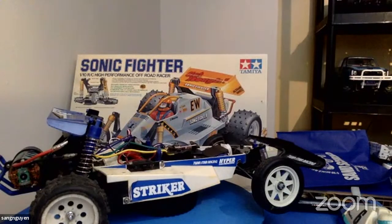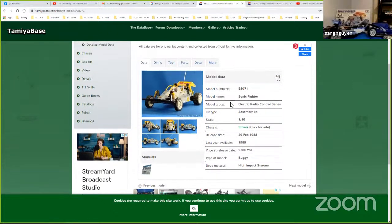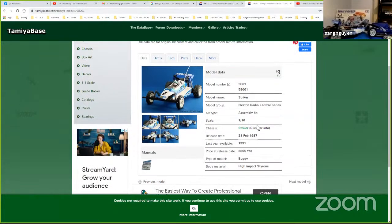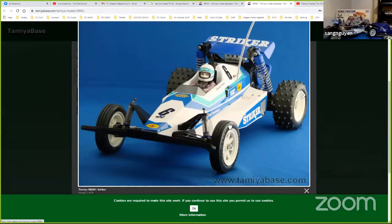The Sonic Fighter was released in 1988 and ended in 1989 — a very short run in terms of sales. It's probably one of the less popular buggies from back then, which makes it rarer in my opinion. The Sonic Fighter was only available 88 to 89, so theoretically a one-to-two year run. But the Striker ran from 87 to 91 — it lasted longer, meaning more Strikers exist. We don't know exact quantities shipped, so longer availability doesn't necessarily mean more units sold.